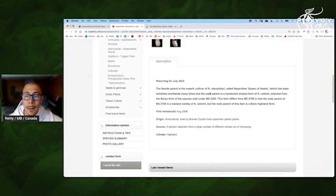So we even have more information here about the female parent — that's the Queen of Hearts. So you can Google it, you will see exactly what it looks like. Plus the fact that the male parent was a Barrio highland form — so that's why this one will prefer cooler nights.